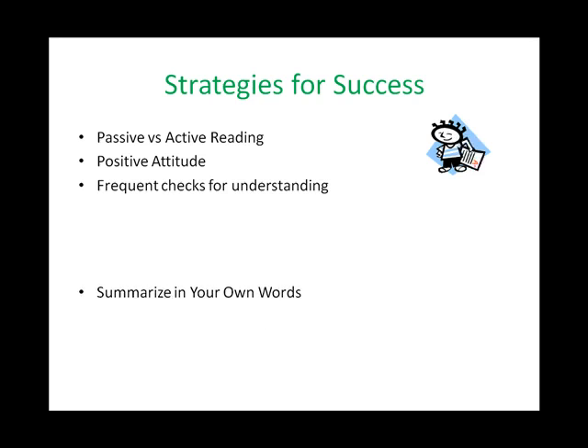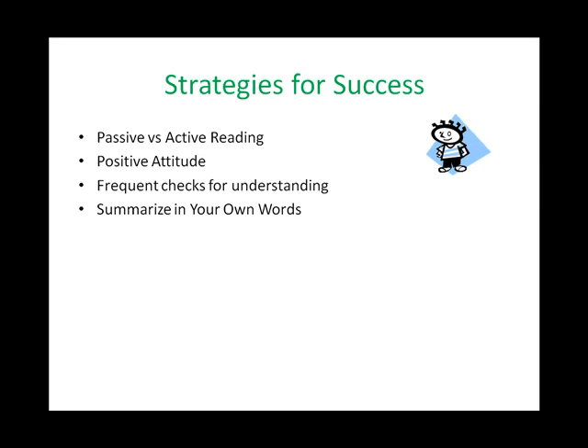Which brings me to the fourth strategy for success: summarize in your own words. Restate their ideas so they make sense to you. Ask yourself, who or what are they talking about in the sentence? What are they trying to tell you about the who or the what? Use your own words.